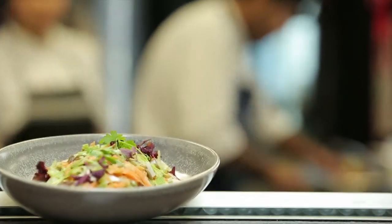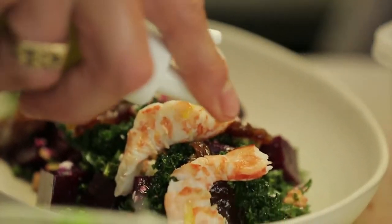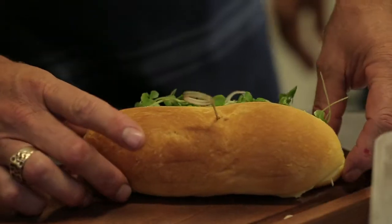You can add protein to that — prawns, grilled salmon, or poached chicken. So nice and healthy, with some beautiful sandwiches as well. Healthy, nice, quick and easy.